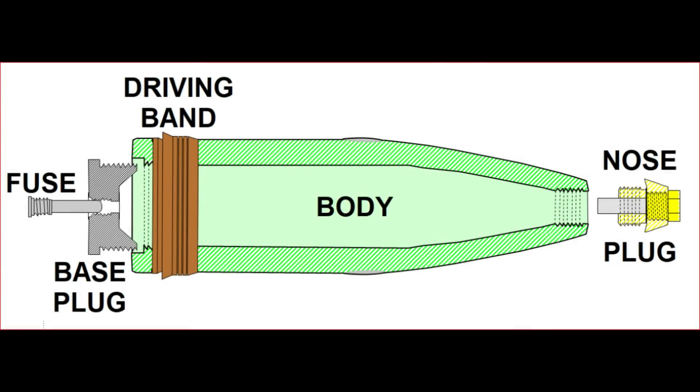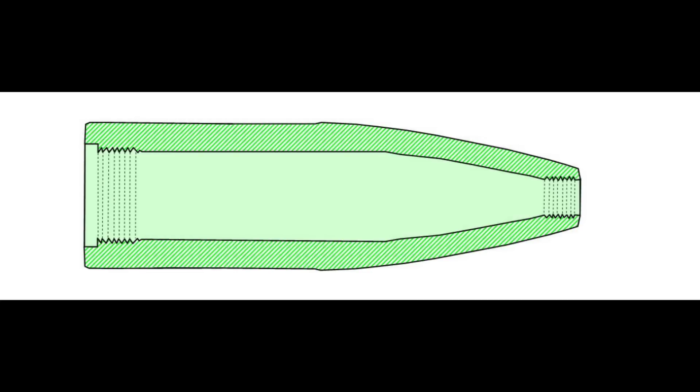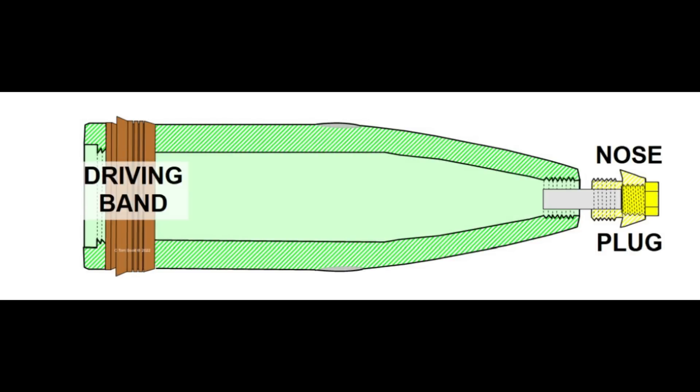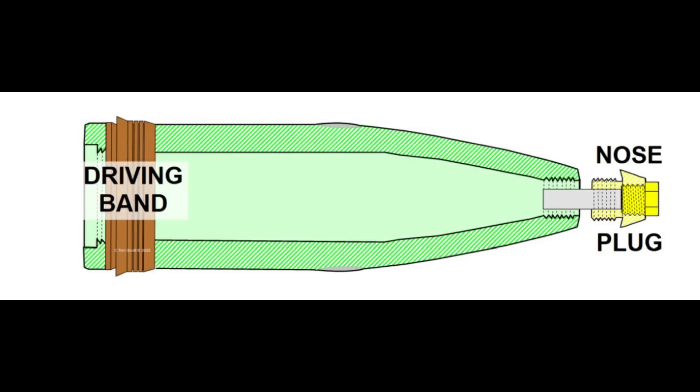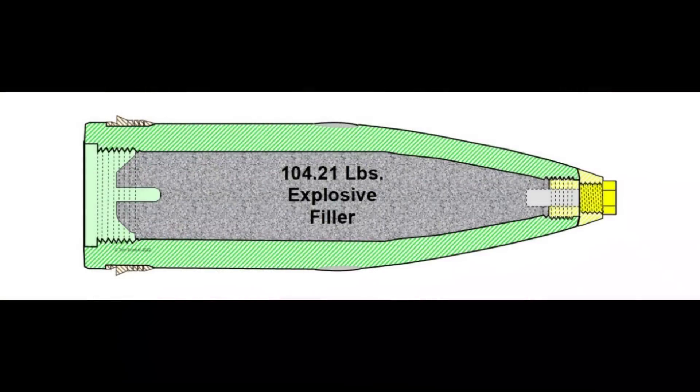Let's take a close look at the high-capacity shell's components and how it goes together. Like the armor-piercing shell, we start with a forged casting. Unlike the AP shell, the body is one piece with an open nose and base. Both openings are machined and threaded to accept nose and base plugs. The shell's outer surface, borelet, and cannellure for the driving band are then machined much the same way as on an AP shell. A nose plug is screwed in to close the nose, and the driving band is installed using the same type of radial press.